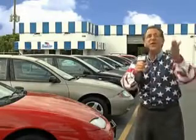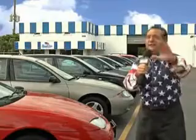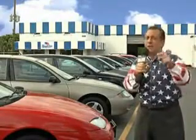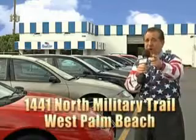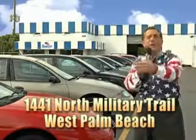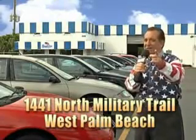And as you can clearly see, we price to sell. We don't care if you have no credit or even bad credit — we're going to finance it right here at Beach Cars, so you can drive it home today. That's Beach Cars, 1441 North Military Trail between Okeechobee and Belvedere, right here in West Palm Beach.